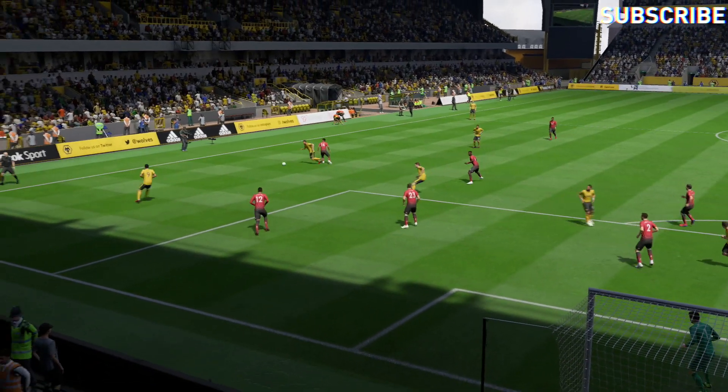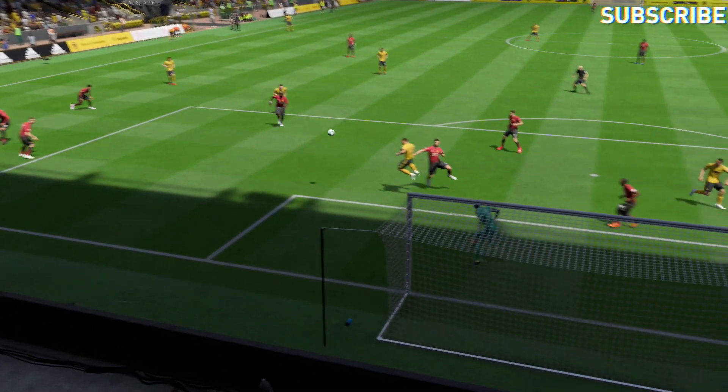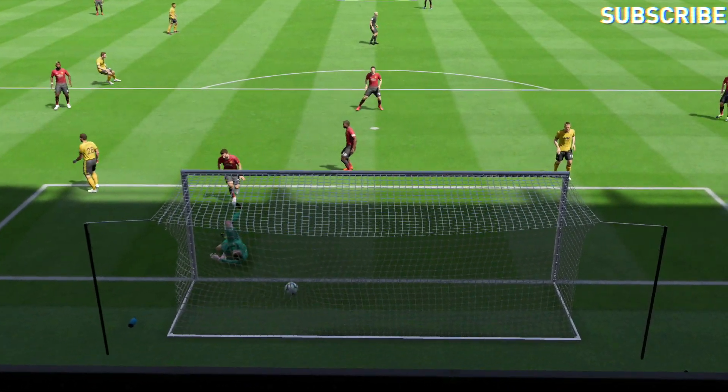Where did that goal come from? Top class! Well, he could hardly miss that — from the right wing, that was a perfect delivery. And they got their reward for it.